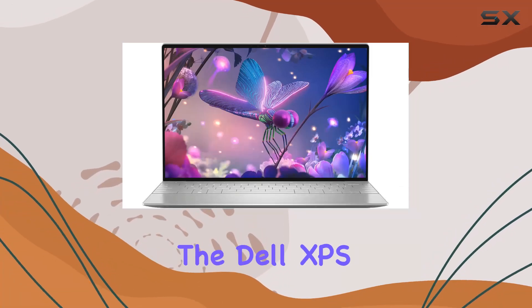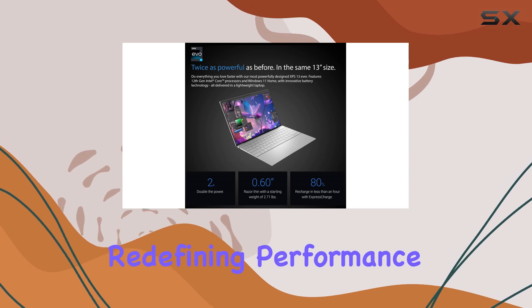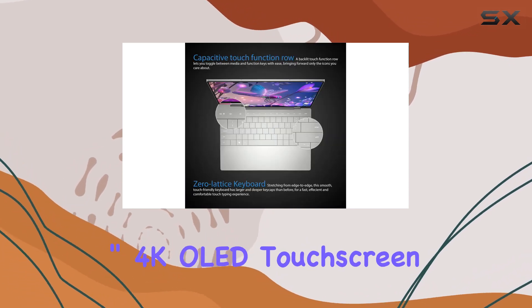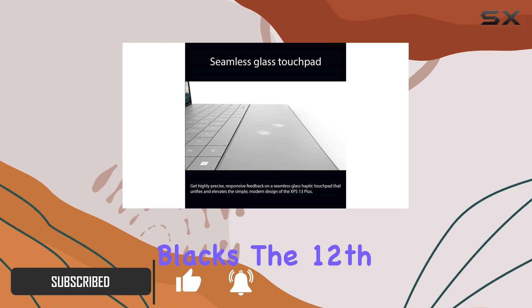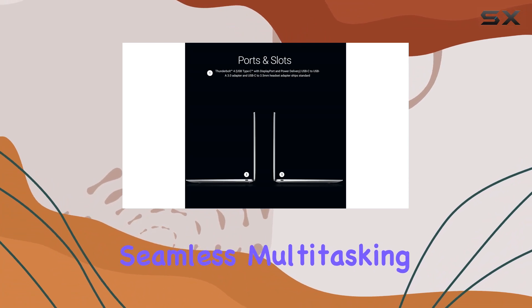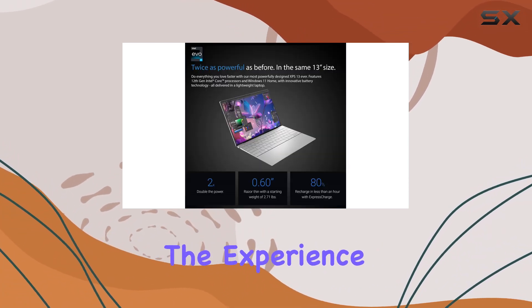Today we're diving into the Dell XPS 13 Plus, a powerhouse business laptop redefining performance. Featuring a stunning 13.4-inch 4K OLED touchscreen display, the visuals are breathtakingly sharp with vivid colors and deep blacks. The 12th Gen Intel Core i7-1260p processor brings exceptional power, delivering seamless multitasking and handling demanding tasks with ease.